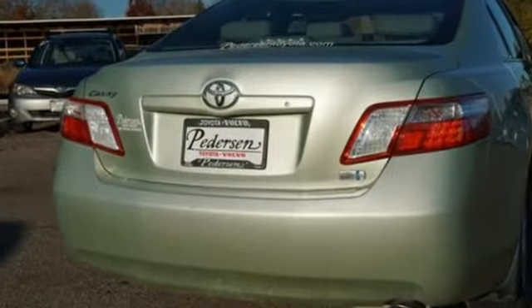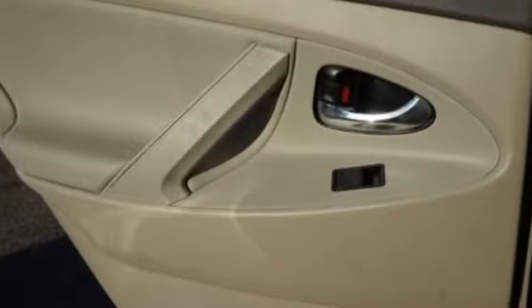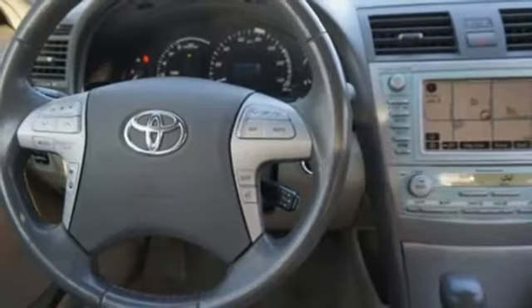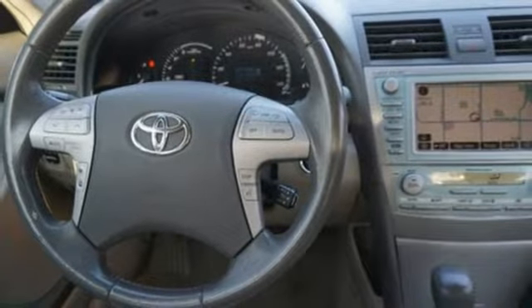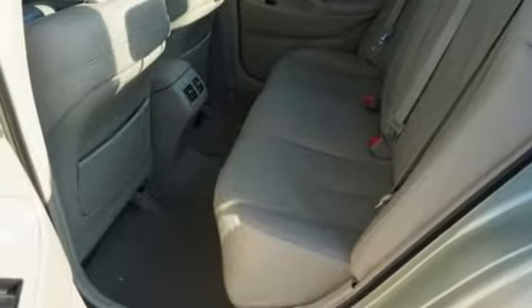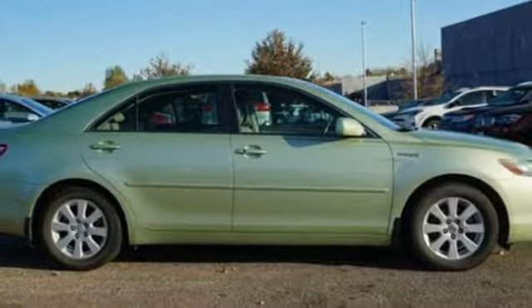Auxiliary audio input, doors and push button start proximity key, dual zone climate control, power windows, manual tilting steering column, continuously variable automatic transmission, gas pressurized shocks, and i4 engine. Someone's going to drive this fantastic vehicle off the lot.